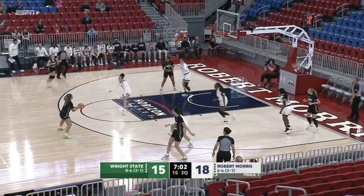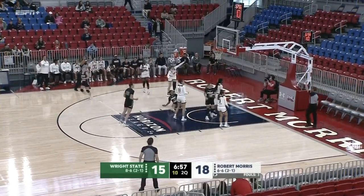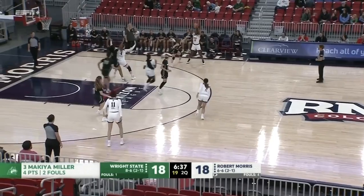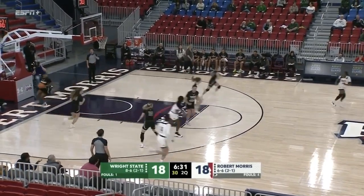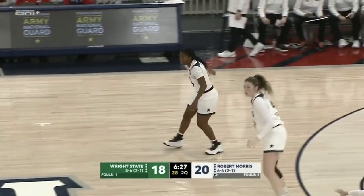One bounce turnaround jumper up and in for Micah O'Dell who continues to fill it up. The Raiders working it around the perimeter. Far corner — this time the three is up and in for Lauren Scott. In for Bulatich, back to Johnson — scoop up and in! Oh my goodness, Natalie Johnson has been a highlight reel.